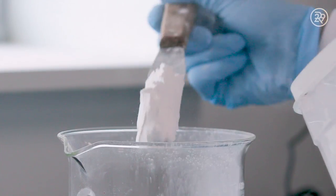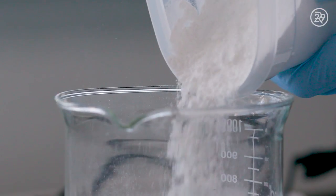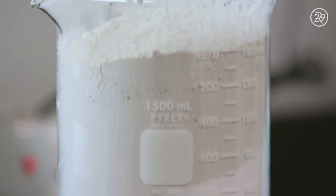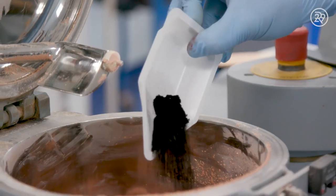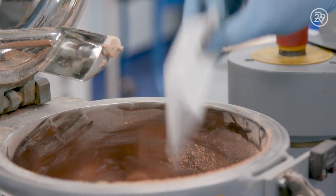The first step is making a Bare Minerals powder. A technician makes a blend of titanium, mica, and zinc. This blend is often mixed with red, yellow, and black until it's a perfect and precise consistency and shade. Who knew there were this many colors involved?